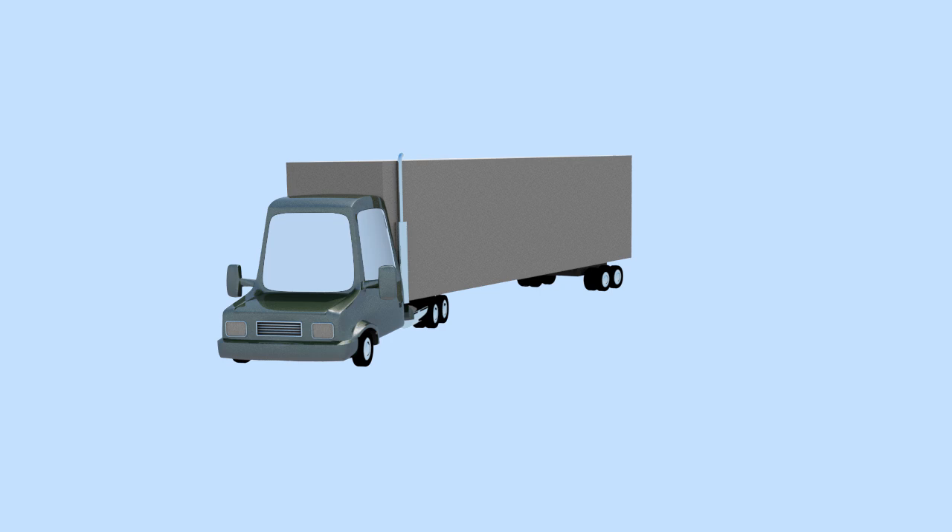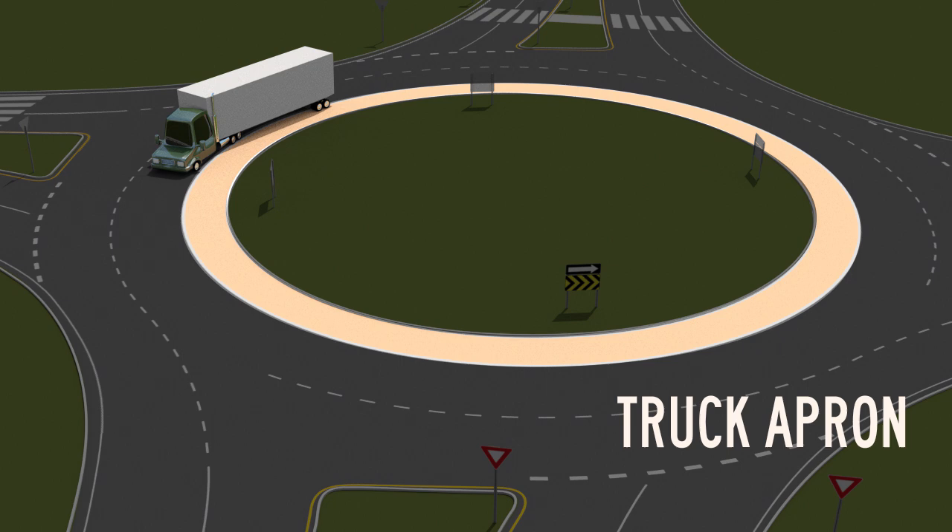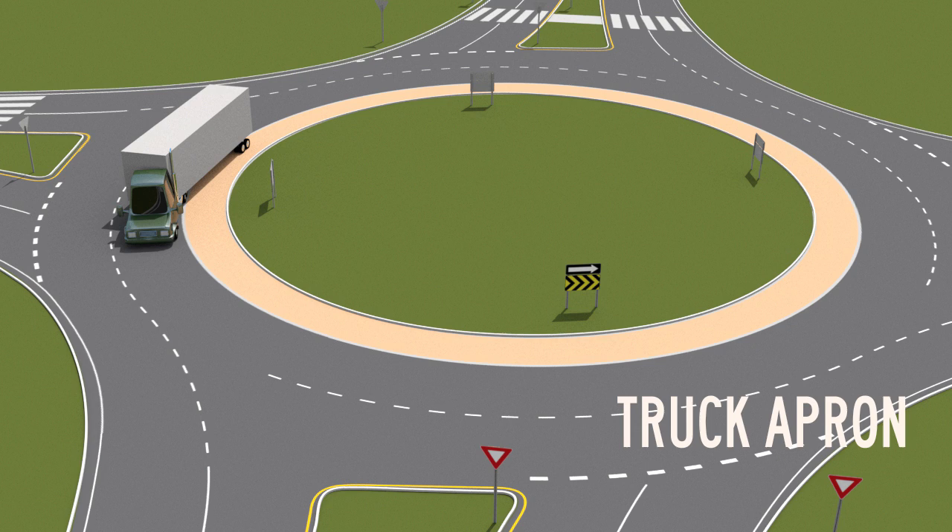Large vehicles, especially trucks with trailers, often need extra space in roundabouts and may take up more than one lane when turning. Many roundabouts have truck aprons to accommodate large vehicles. A truck apron is a raised concrete area near the center of the roundabout that gives large vehicles extra space while navigating the roundabout. All of the same rules of the road apply for large vehicles in roundabouts.